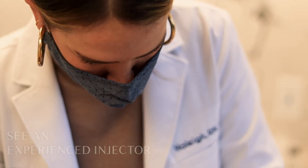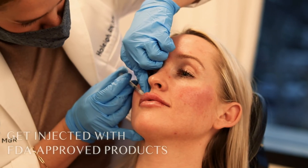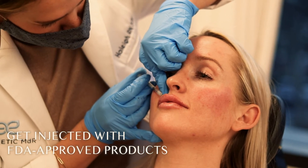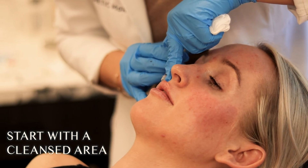There are ways to prevent granuloma formation. The tips I would provide are: making sure that you're seeing an experienced injector, making sure that you're being injected with FDA-approved products, as well as making sure that the area being injected is totally and thoroughly cleansed.